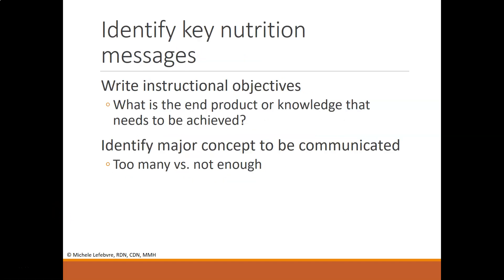Identify key nutrition messages — or health-driven messages as applicable. Write very specific and instructional objectives. Understand what the end product or end knowledge is that you want achieved. In the fruits and vegetables example, the end knowledge is how the learner can increase their intake of fruits and vegetables during the week. That is the specific objective.